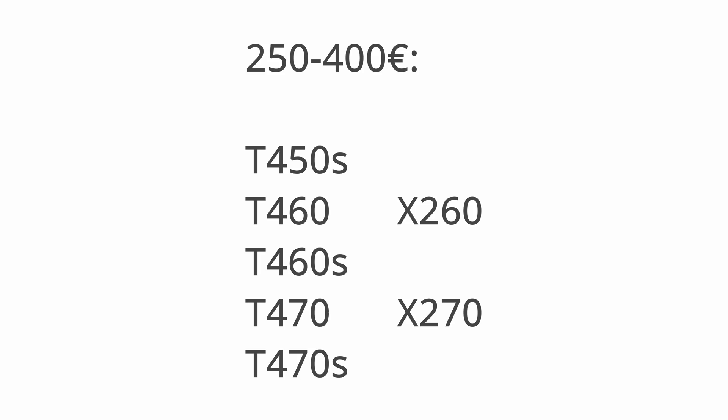If your budget is strictly around 200 bucks, get an X250 just like mine. If you need more performance and have 250 to 400 bucks, look at the T450, T450s, or T460. I'd recommend spending a bit more if you can to future-proof your choice and get a machine that lasts a few more years. If you have a higher budget, look at the newer generations.